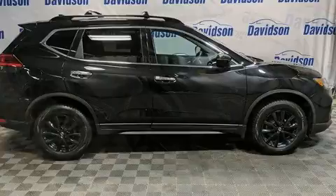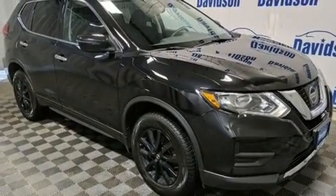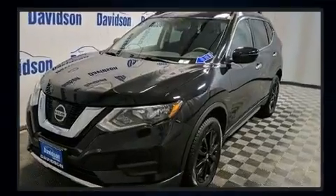All of the premium features expected of a Nissan are offered, including a trip computer, heated seats, front dual-zone air conditioning, turn signal indicator mirrors, and one-touch window functionality.